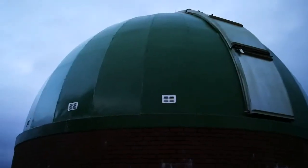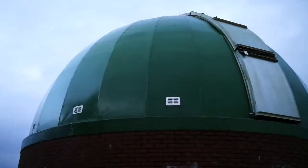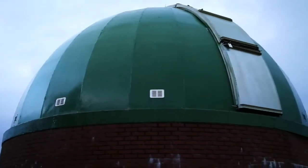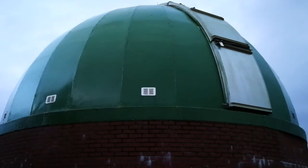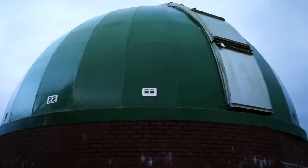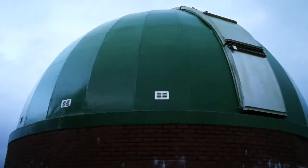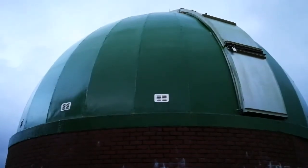That's the dome of the new telescope that they brought from Cambridge University. It's a Schmidt-Newtonian camera. It was donated by them and transferred by volunteers to here. They are going this Saturday to test drive it for the first time.